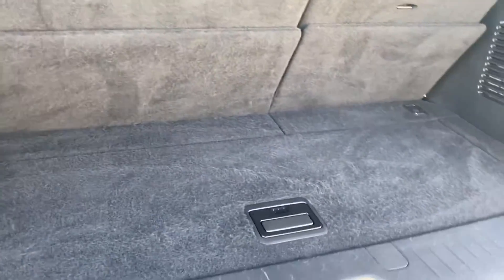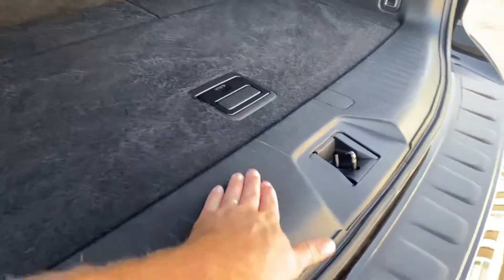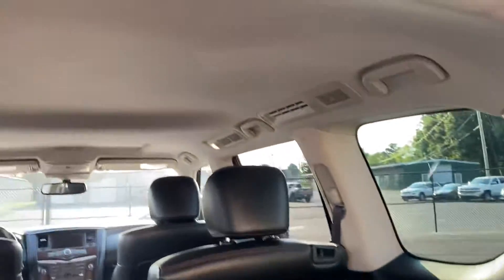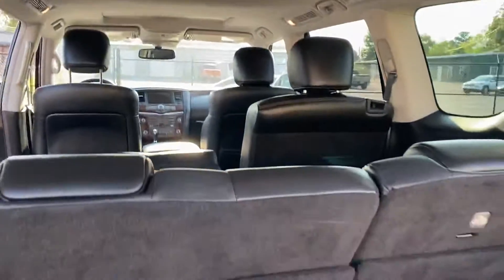Let's take a peek in the back hatch here. Everything looks as it should — a little bit of wear from a suitcase coming in and out, but other than that it looks great. The headliner looks good. If you have any questions, please let me know.